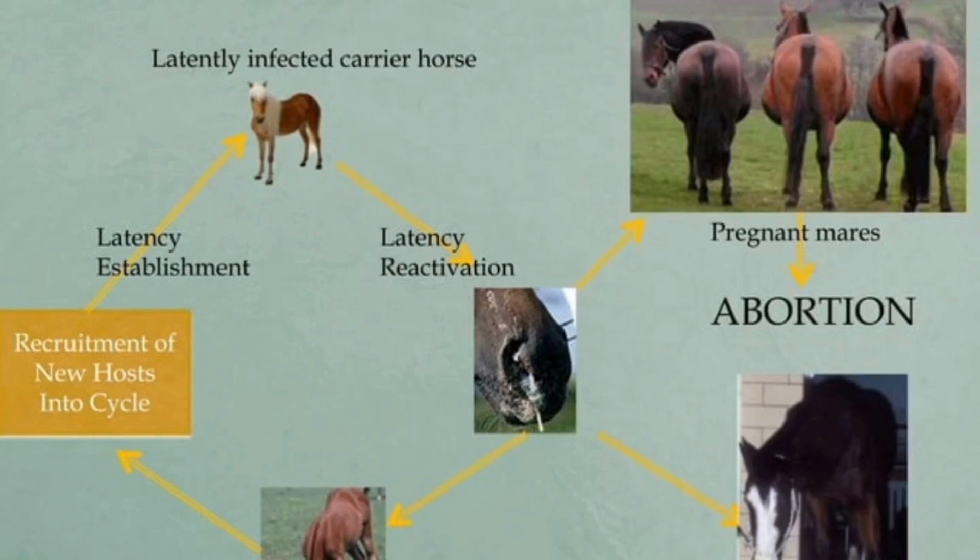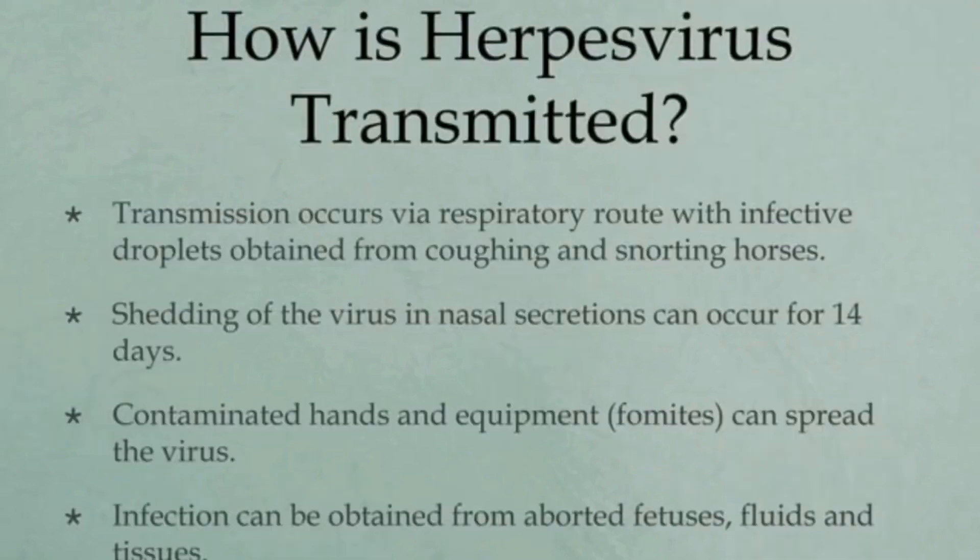Almost all horses have been infected with equine herpes virus type 1 by 2 years of age with no serious clinical effects. Once a horse is infected, the virus can become latent or inactive in the body, resulting in a carrier state with no external signs of disease. When the mare gets pregnant, the virus can become active and cause clinical signs. Equine herpes virus type 1 and 4 is spread via nose-to-nose contact, contaminated equipment like water and feed buckets, tack and grooming supplies, and respiratory secretions within stalls or stables.